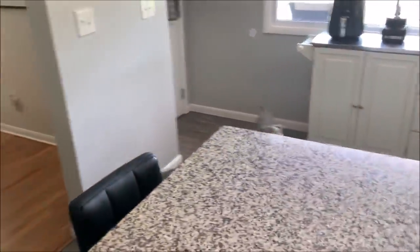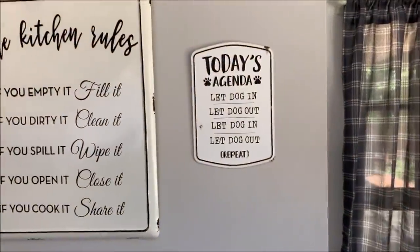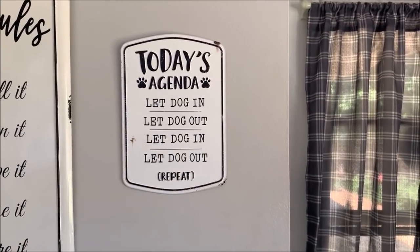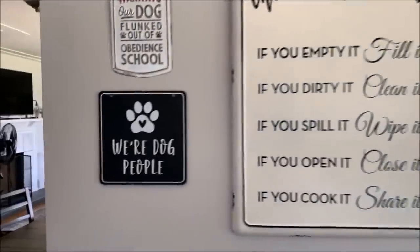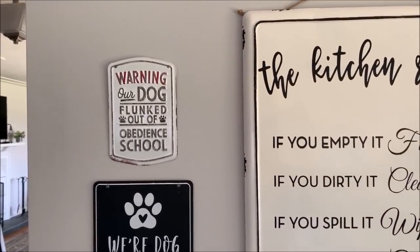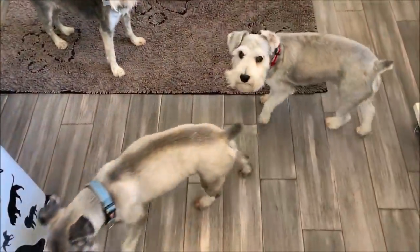Like I said yesterday in our video — do you need to go out? Let me come around this way since he's drinking water. I didn't show you guys my new signs in here. I found these at Hobby Lobby — isn't this one the truth? I already had this one for the kitchen, and we found these others. I thought they were really cute so I hung them up here by our kitchen rules.